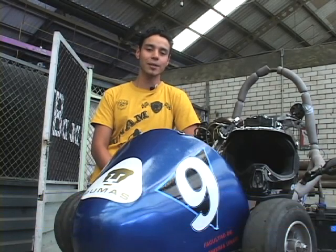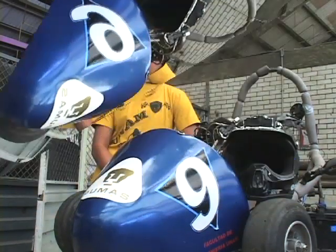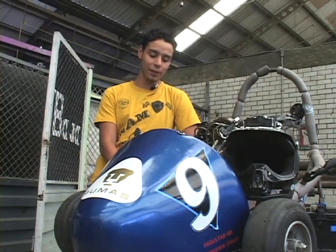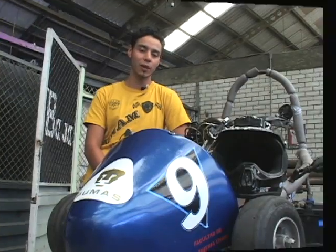Es importante destacar que es muy poco tiempo en comparación con todos los vehículos que están ahorita a la cabeza de la competencia, del campeonato. Hemos ido mejorando cada carrera. Yo creo que sí es un gran mérito el haber realizado este vehículo en tan poco tiempo.